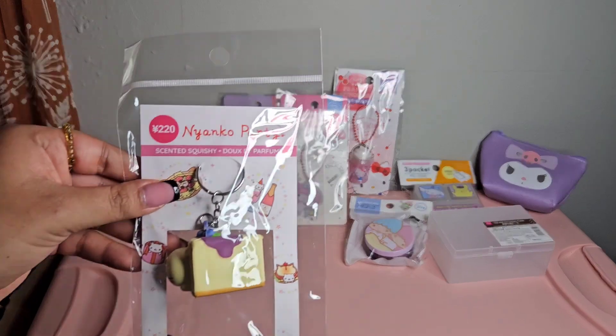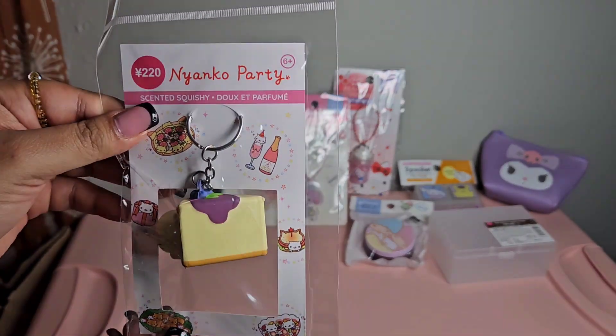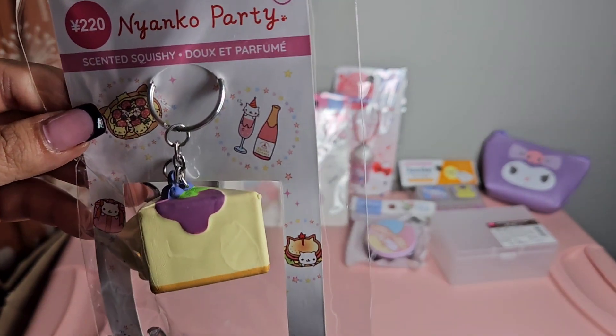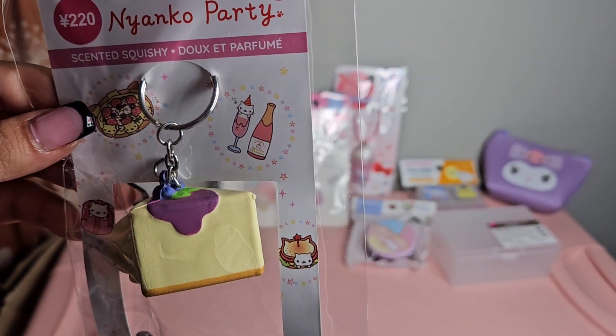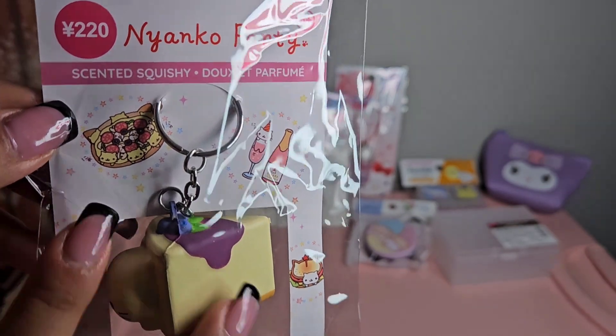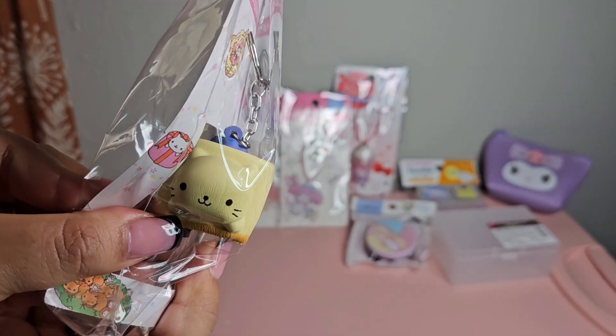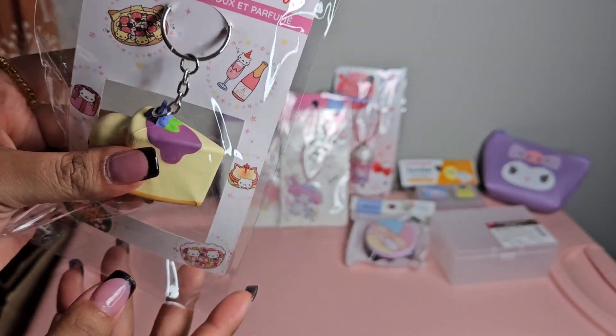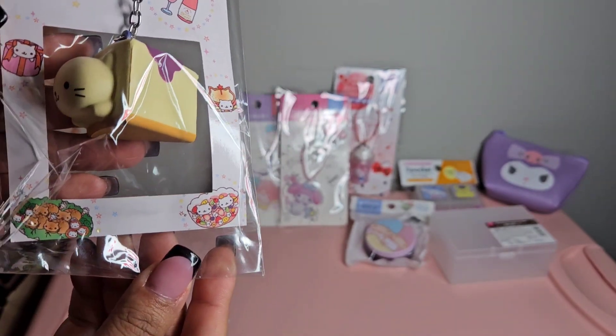The next keychain says 'Nayako Party Scented Squishy' - there's a little champagne, a little pizza, and what looks like a little berry cheesecake. I thought this one was the cutest.